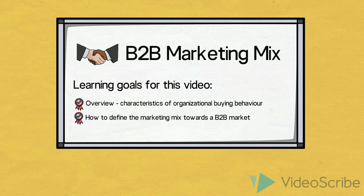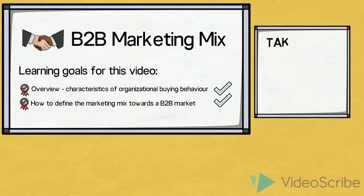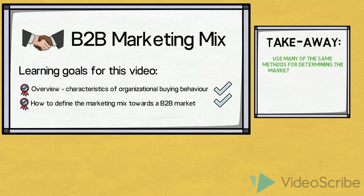To sum up, we have gained a brief overview of some of the main characteristics of organizational buying behavior, and we have learned how we can determine the marketing mix for the launch of a product towards the organizational market. The main takeaway from this video is that when we are launching products on the B2B market, we can use many of the same methods for determining the marketing mix as we use for the B2C market. But the way we use these methods, and most importantly the decisions we reach as a result, are usually different — because we incorporate our knowledge of the different characteristics of organizational buying behavior.